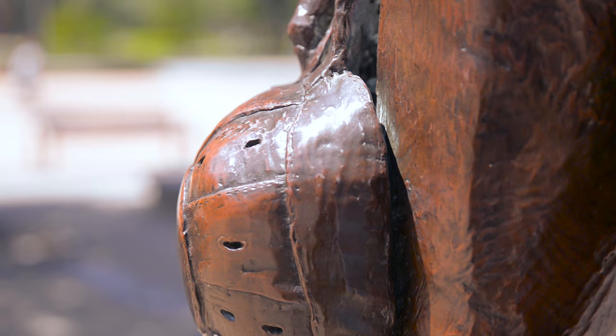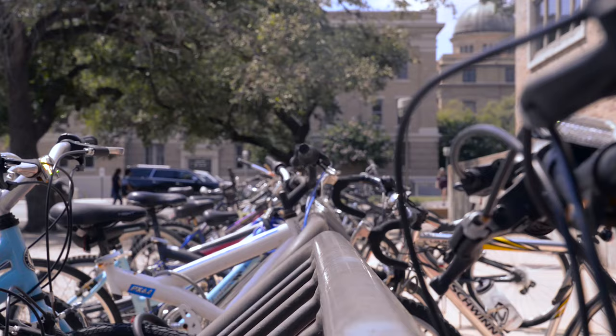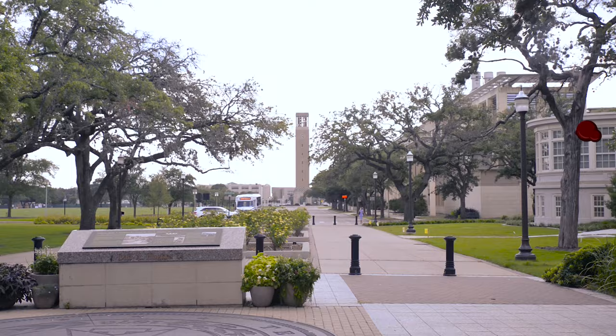Texas A&M is the largest university in Texas with more than 130 undergraduate degree programs and a world-renowned faculty and staff. The university is located in College Station, Texas, affectionately known as Aggieland.